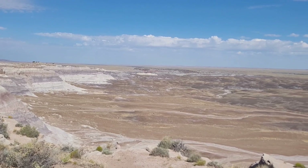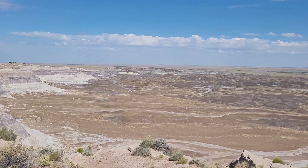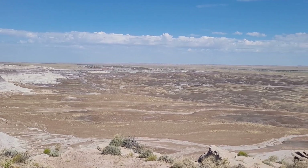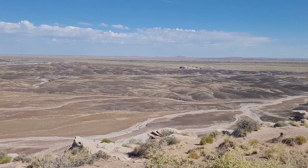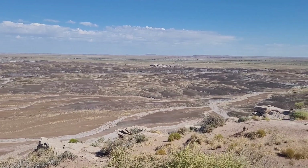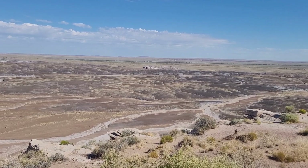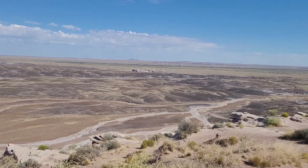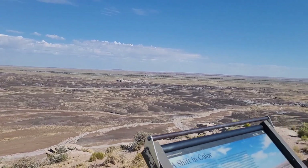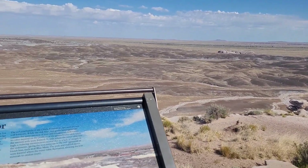Holbrook is in the distance down there — I can see the train on the tracks way down there. It just looks beautiful. Now down there would be the main entrance to the national park.